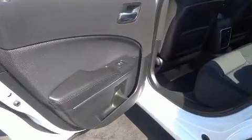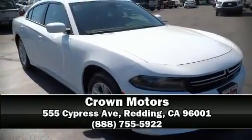Take assurance in side-curtain airbags, providing head protection in the event of a severe collision. Stop by our dealership or give us a call for more information.